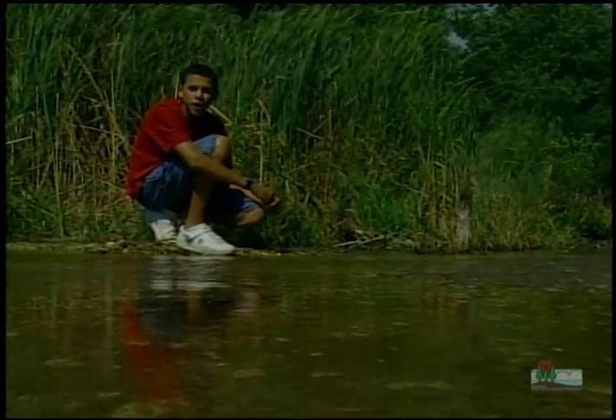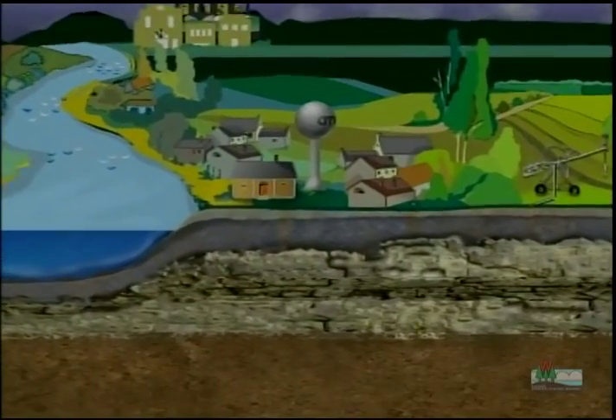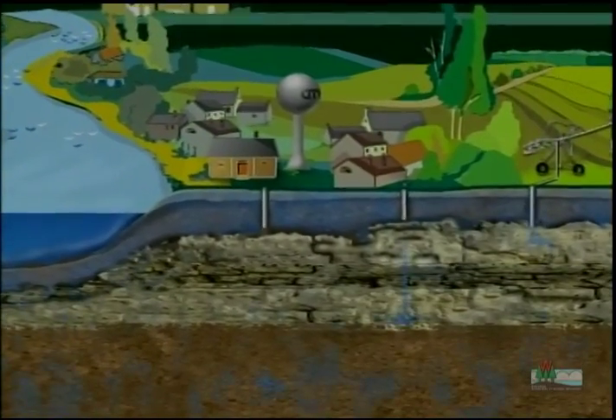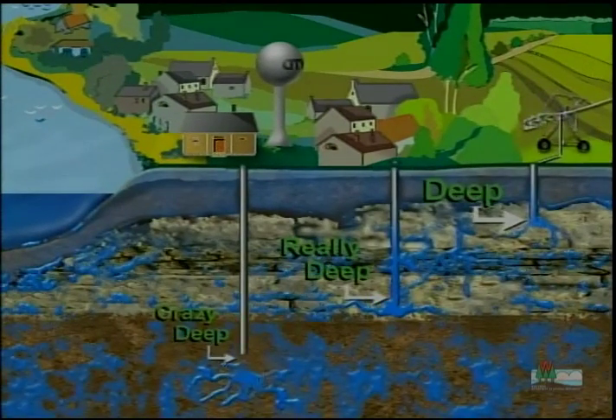What's a water table, you ask? It refers to the level of water underground. Remember, there are different types of aquifers at different depths underground. So how deep you have to drill depends on how high the water table is within each aquifer. Some areas have a higher water table, meaning the water is closer to the surface, so you don't have to drill as deep.